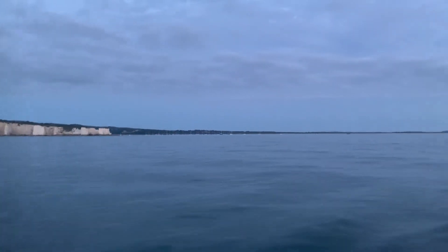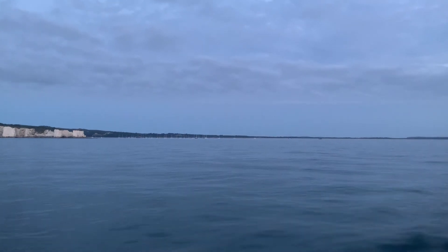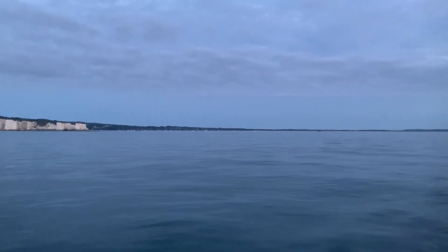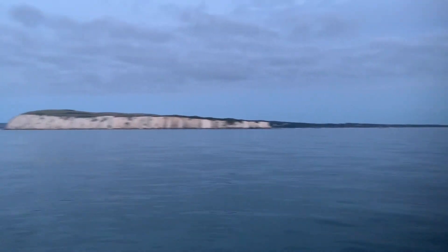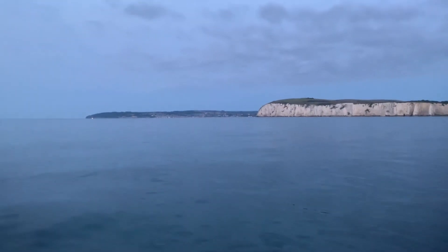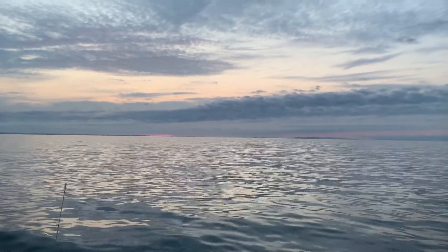We spent the night at Studland — very nice, a little bit rolly, but a good anchorage on passage with a lot of yachts in there. This is the Old Man and his wife, and that's Swanage Bay in the distance. Good anchorage apparently. Dawn is just coming up — we've beaten the sunrise today.